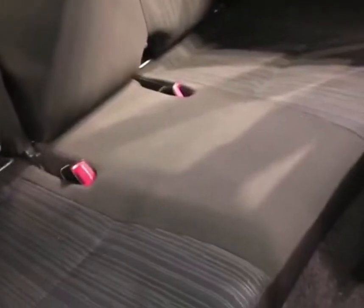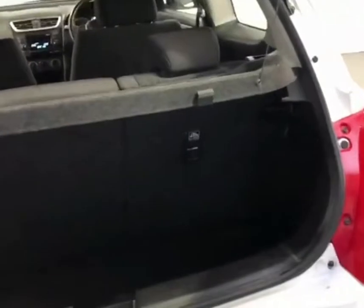As you can see, the seats in the rear are very clean and tidy — a very well presented car. There's plenty of room and a good sized boot space as well.